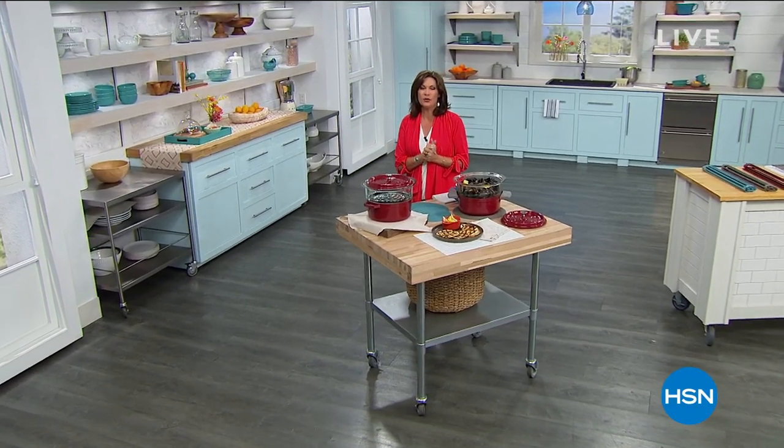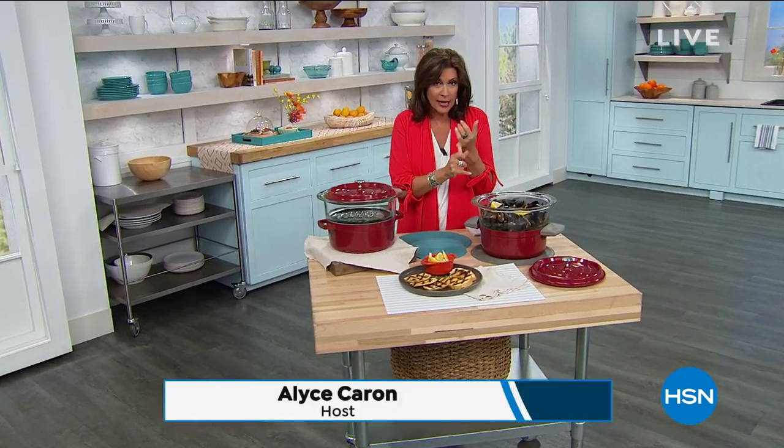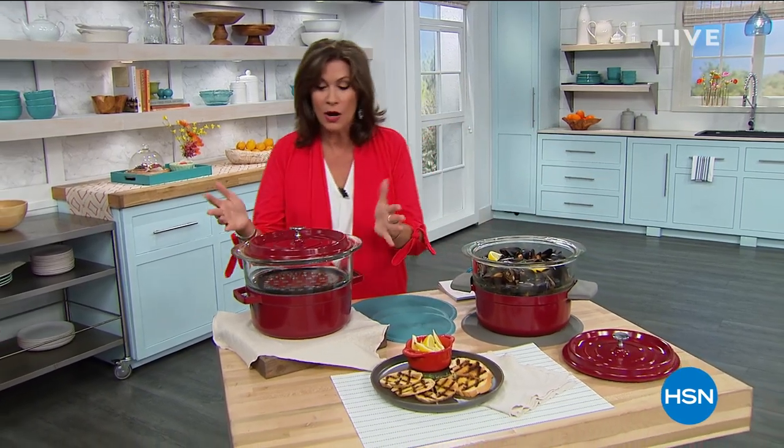Quick update: the air fryer oven is sold out in stainless steel, and we have a couple of hundred left in white. We have now completely sold out of the mini food processor that started our show — thank you for your orders. Things are going very quickly. We had a crazy day yesterday here at HSN. Something brand new is coming up right now.